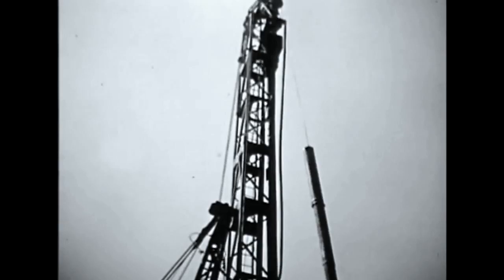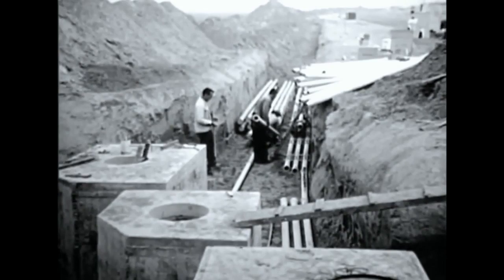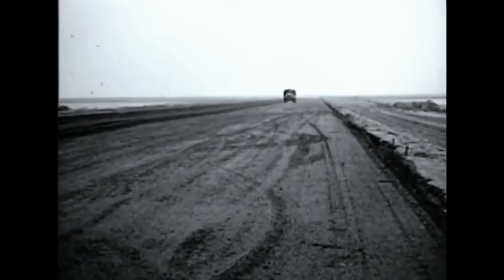With terminal construction underway, utilities are brought into the site. Water lines are left exposed until after they can be tested under pressure. Thousands of feet of electrical conduit are brought to the terminal along the connecting taxiway to provide power for the building and for the electronic navigation aids of the Federal Aviation Agency. For a major portion of the field lighting, waterproof wires are buried directly in the sand and conduits are used only under the paved areas.